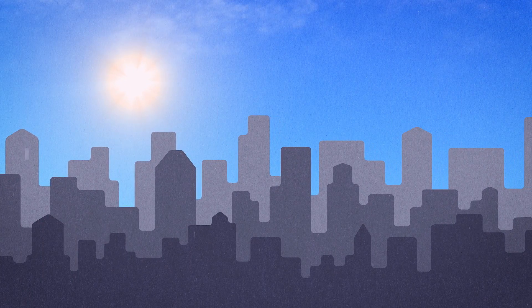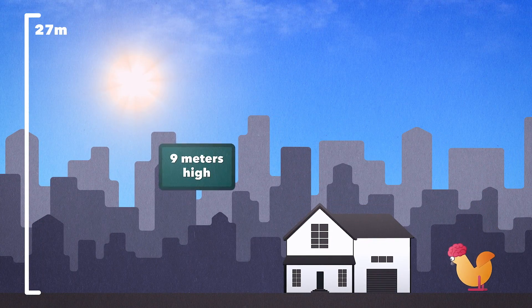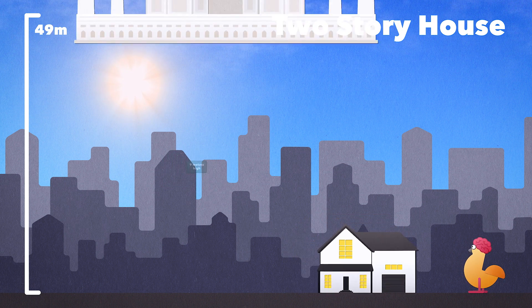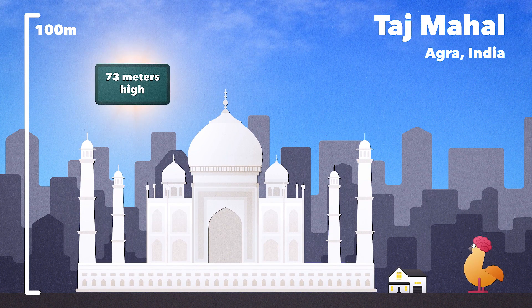So let's see how it sizes up to some other well-known things. We'll start with a house. Surely this is one of the coolest buildings ever built, right?